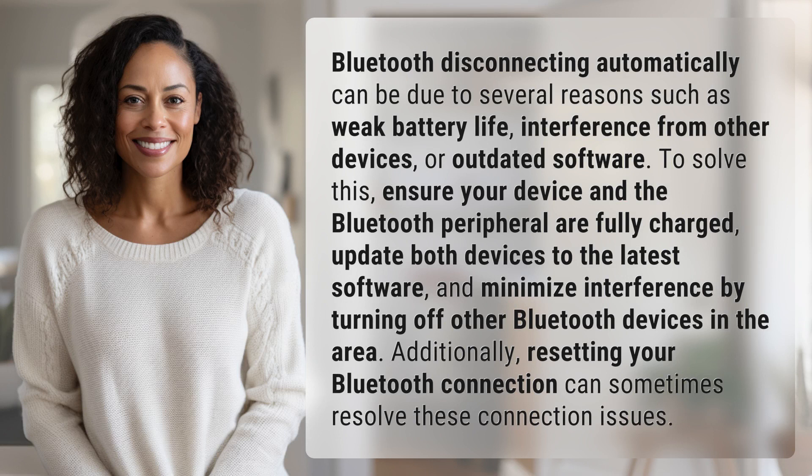To solve this, ensure your device and the Bluetooth peripheral are fully charged, update both devices to the latest software, and minimize interference by turning off other Bluetooth devices in the area. Additionally, resetting your Bluetooth connection can sometimes resolve these connection issues.